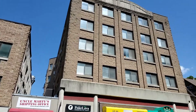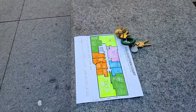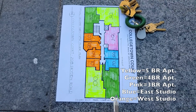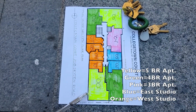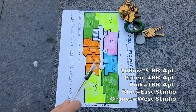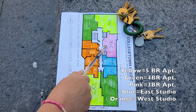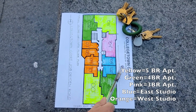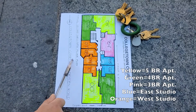Let's take a look at how the apartments fit together in this building. Looking at this floor plan, these are the apartments facing Dryden Road. The apartments colored yellow are the five-bedroom apartments — they are the front corner and the back corner. The green apartments are four bedrooms, also in the other front corner and other back corner. The pink apartment is a three-bedroom apartment. The blue ones are studios that face to the east, and the orange ones are studios that face to the west.